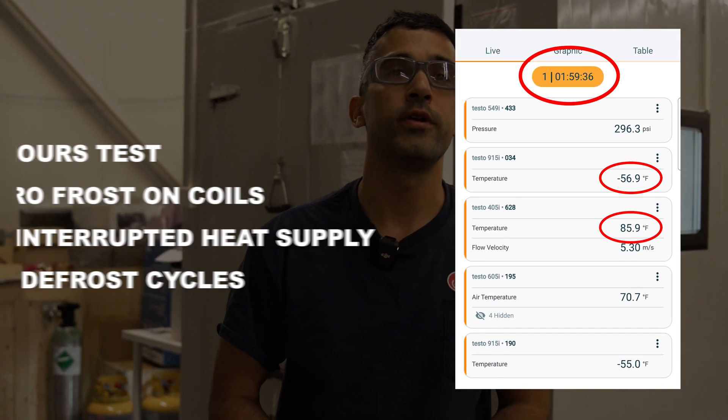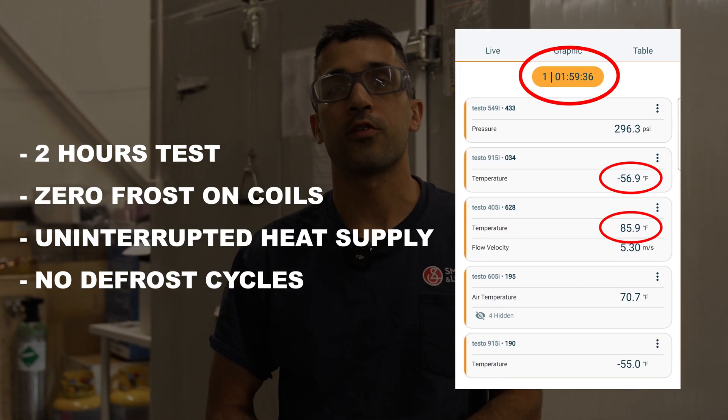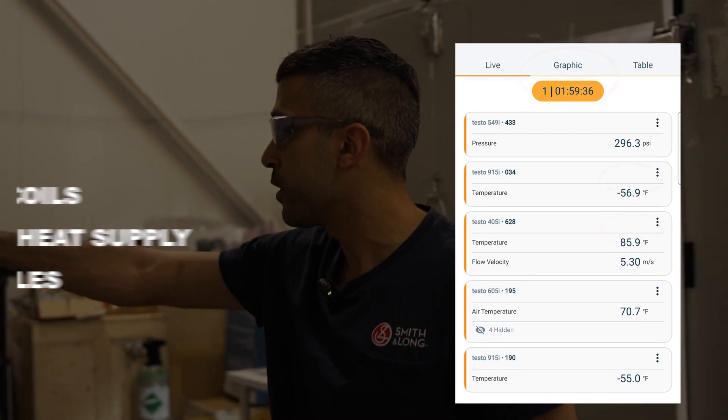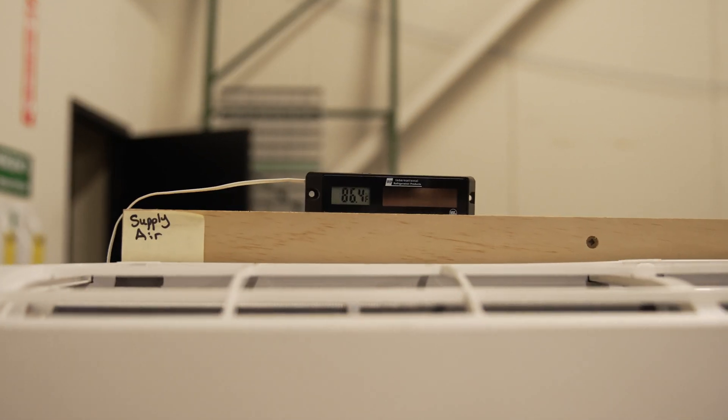We've just concluded our testing. We've reached negative 52 degrees Fahrenheit, and our unit has been putting out a consistent 15-degree temperature difference across the coil. Right now our supply air temperature is 86 — reading here on the Testo — or if we come over here and look on the display, we've got 86.4.